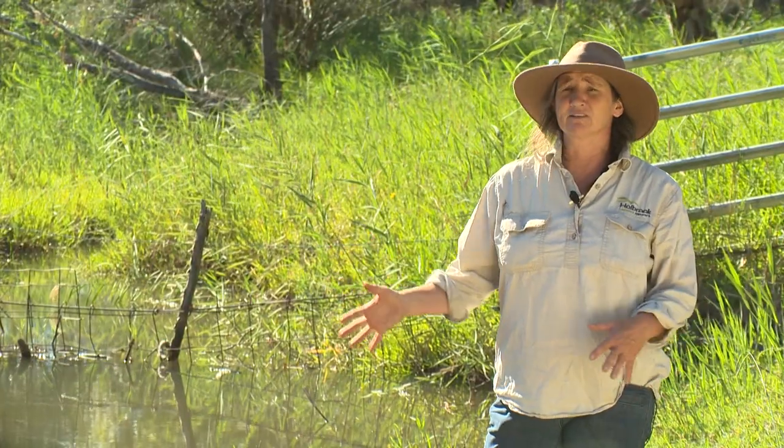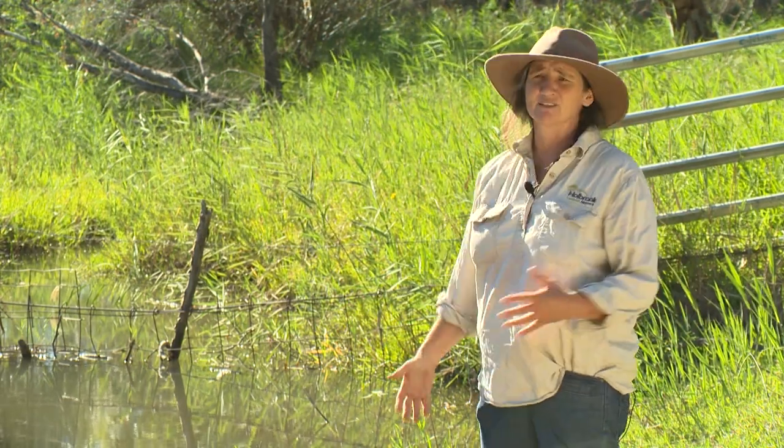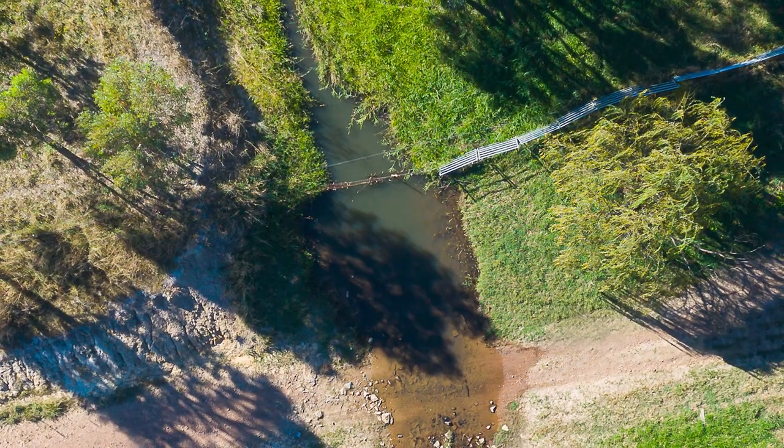This is one of the challenges with any sort of creek line and riparian fencing — maintaining these crossings, especially with the high waters we've had this year. It's continually patching and trying to get the best design throughout the program.